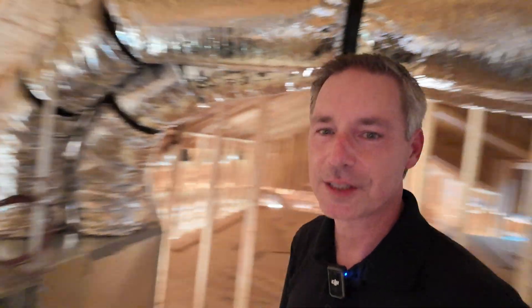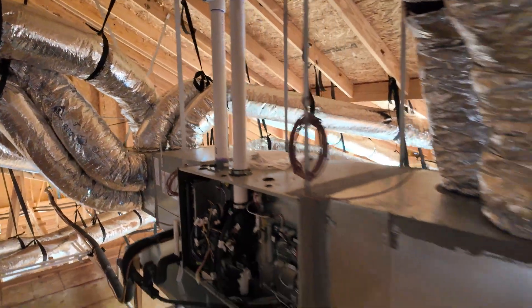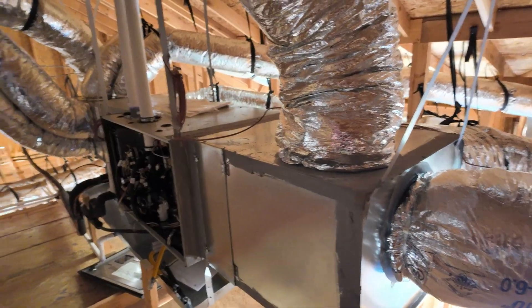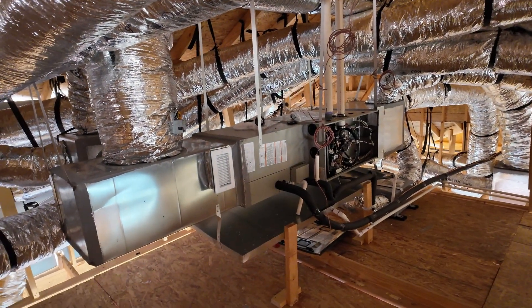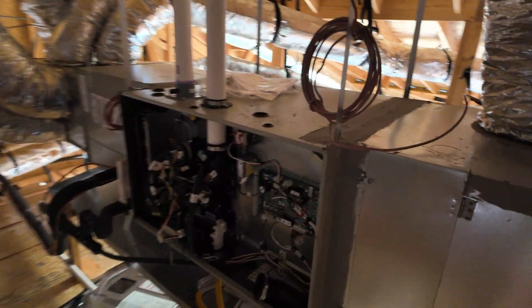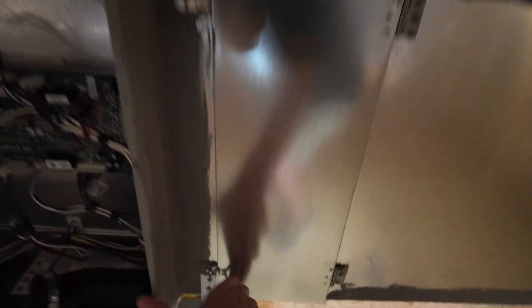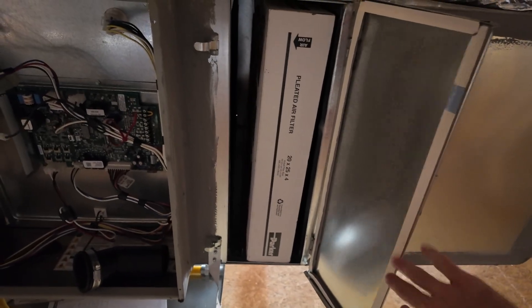One thing I like is when we can put two units up here like this — it's kind of like a little mechanical room. Here's one air handler unit, and if I spin right around, behind me is the other one. To change air filters, these snap open — boom — four-inch air filter right there.